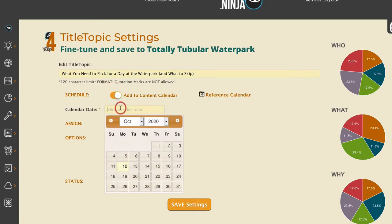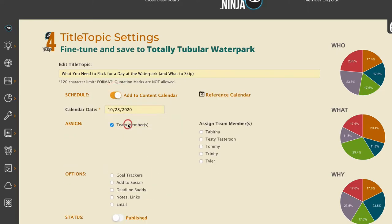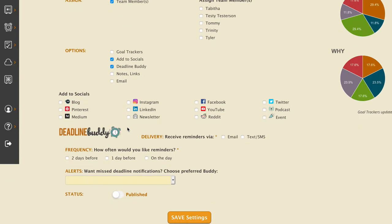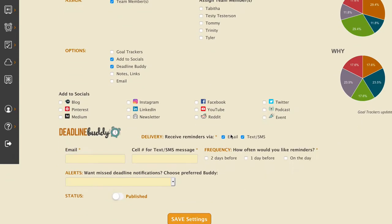Add your title to the content calendar, assign it to team members, add social media outlets, and even set a little deadline buddy to remind you about content via text or email.